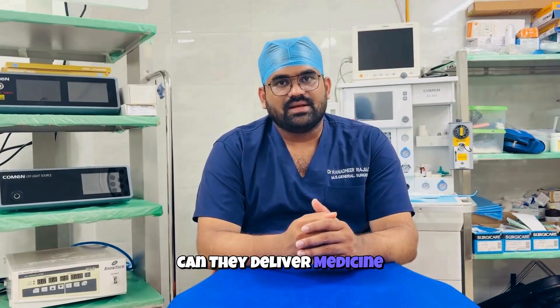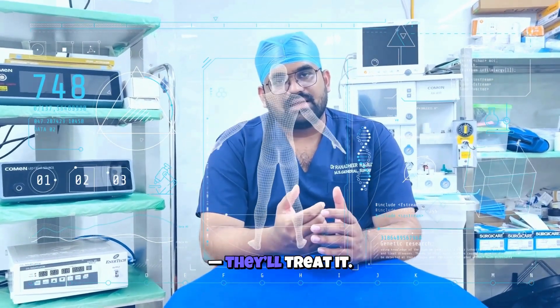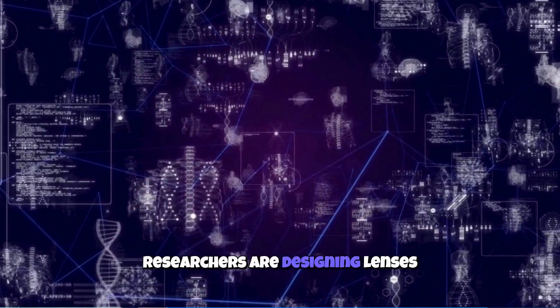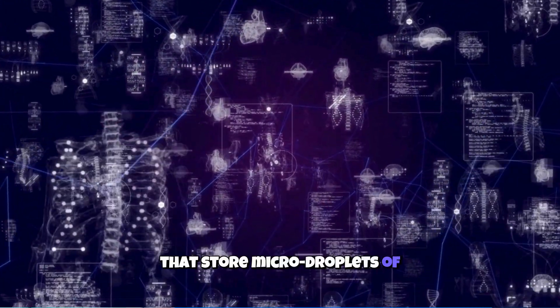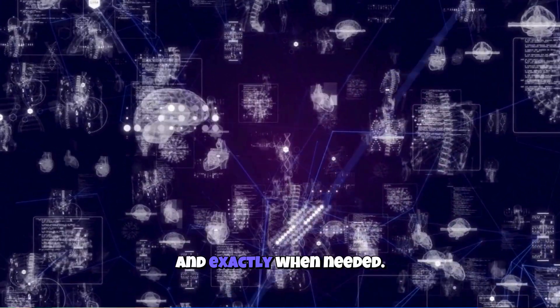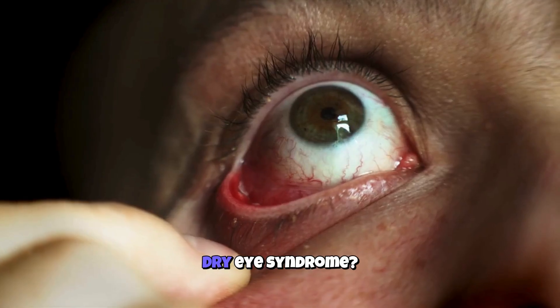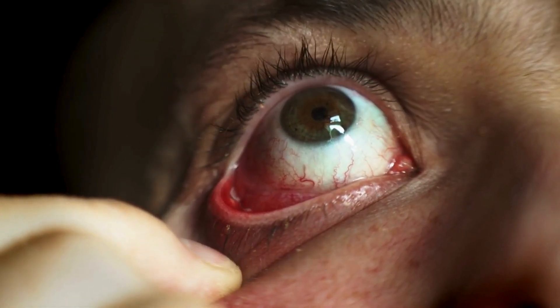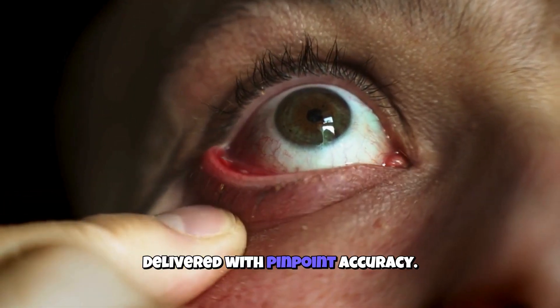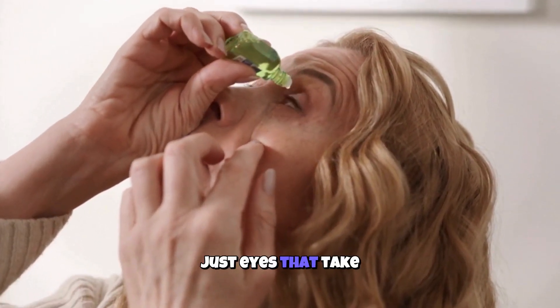Can they deliver medicine too? Here's where things get next level. Future smart lenses won't just track your health — they'll treat it. Researchers are designing lenses that store micro droplets of medicine and can release them slowly, steadily, and exactly when needed. Imagine: eye infections healed as you blink, dry eye syndrome constantly soothed, glaucoma drops delivered with pinpoint accuracy. No messy drops, no wasted medicine — just eyes that take care of themselves.